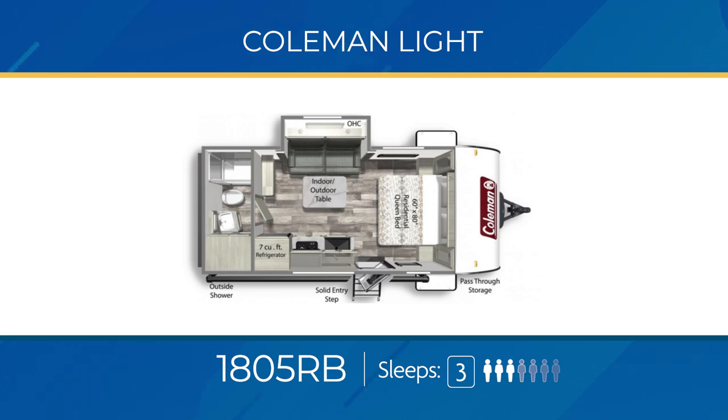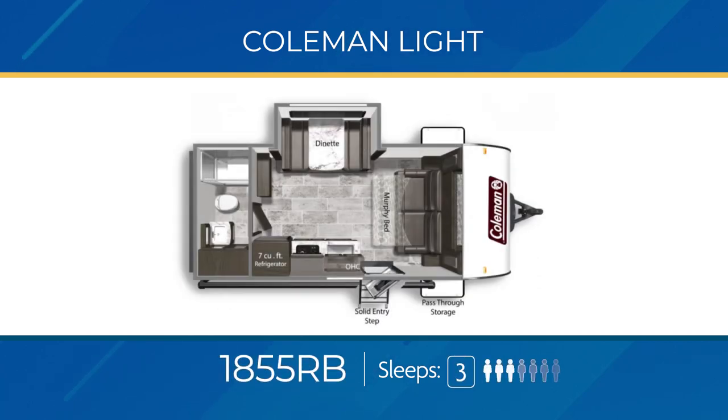For single axle rear bath models, you have the 1805 RB and the 1855 RB. The 1805 can sleep three but is designed to work best for a couple — a sofa sits in a slide-out facing the kitchen, and in the back you'll find a good-sized bathroom complete with a wardrobe closet. The 1855 RB has a versatile Murphy bed up front and a nice-sized bathroom in the rear; a slide-out holds the dinette. The 1855 RB can sleep up to three.